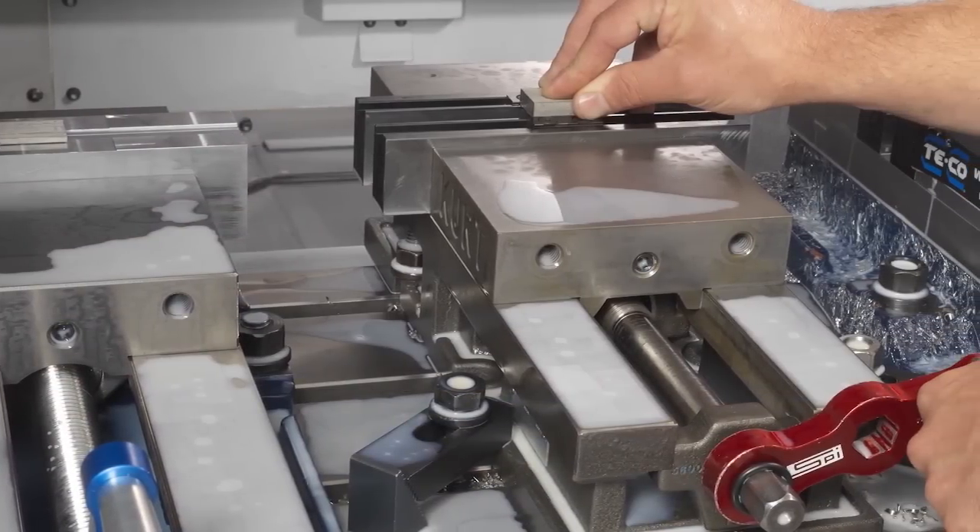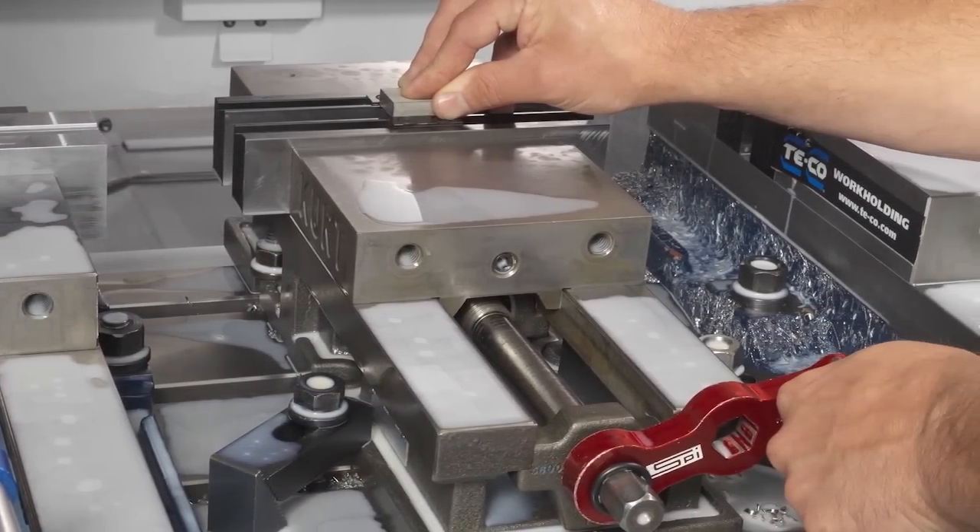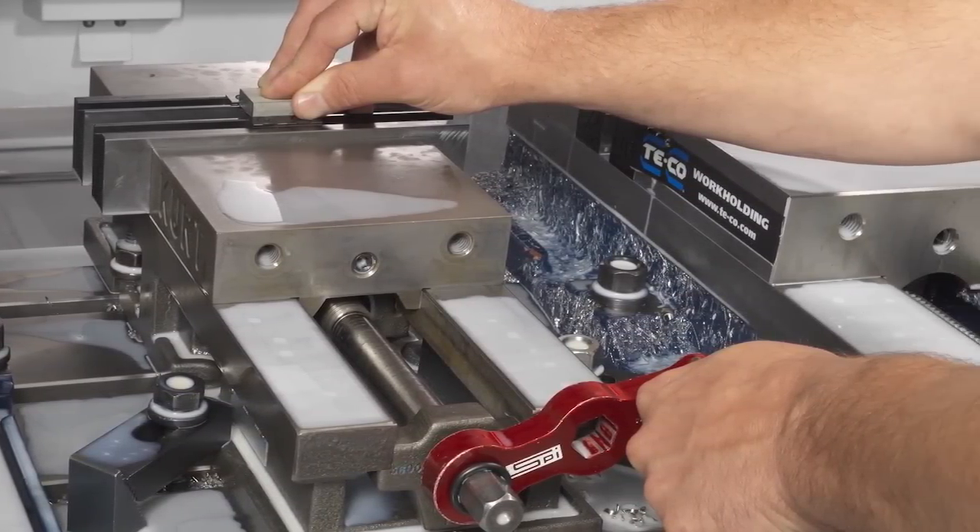The PS95 offers about 14 inches extra travel from what we're used to, so that's allowed us to do several different things. One, we can now quote on parts that are up to 36 inches. The other thing it allows us to do is keep a bunch of different setups going at once, so we can adapt to what's coming through the shop. So it's decreased our setup time considerably.